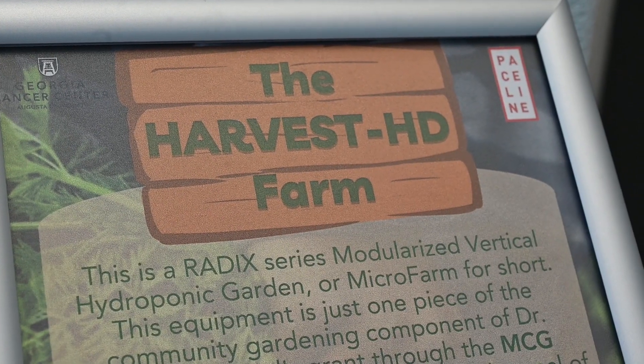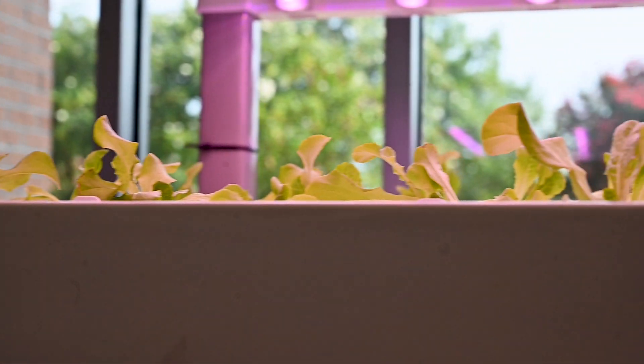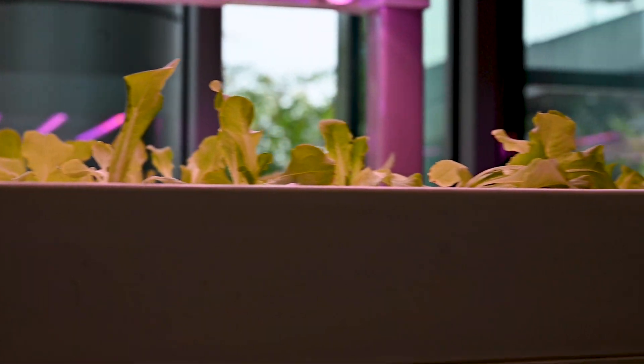This is a hydroponic vertical garden, also known as the Harvest HD micro farm. This will allow us to produce about 400 to 900 pounds of food in a calendar year, to basically give it away to the community.